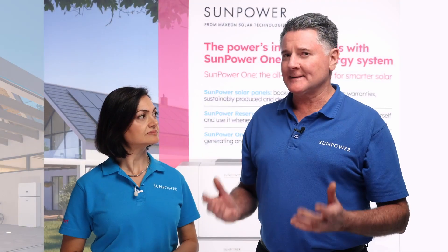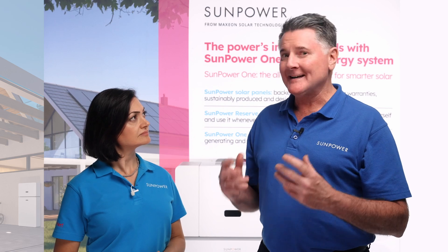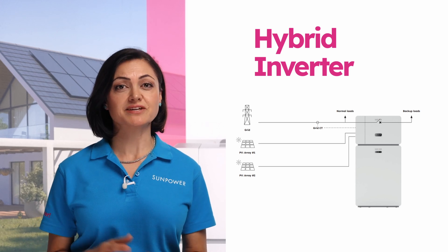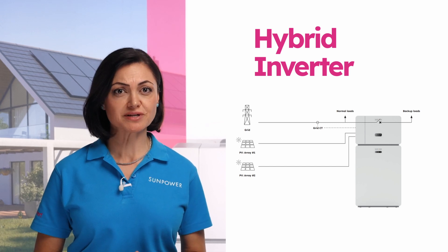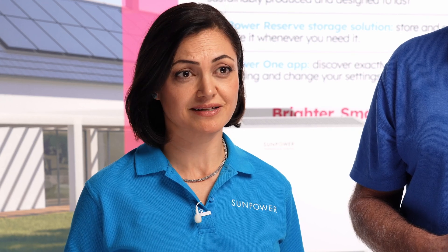What advantages does the SunPower Reserve bring to the table, and how can it help the homeowner to take control of their energy usage? SunPower Reserve is a hybrid system integrating both solar and battery inverter into a single unit. This means you don't need to purchase a separate solar inverter, so say goodbye to extra upfront expenses and headaches. Plus, the hybrid system simplifies the installation process and reduces the system complexity.